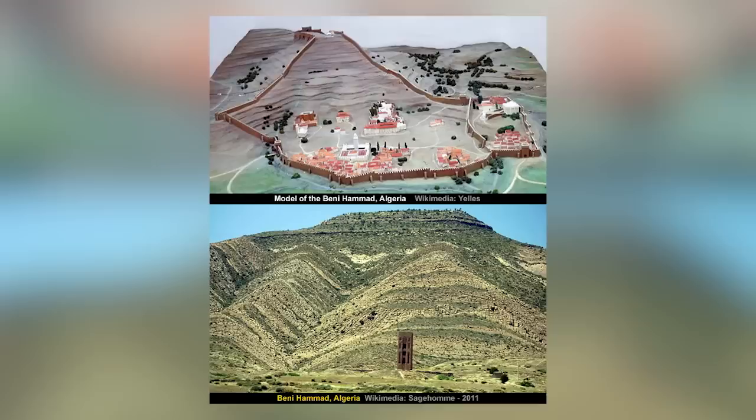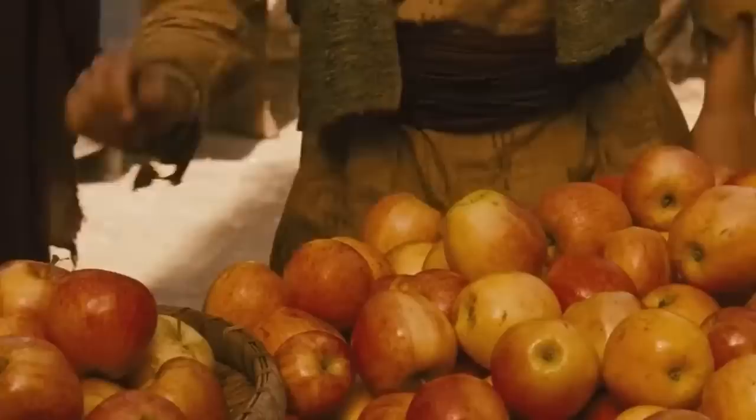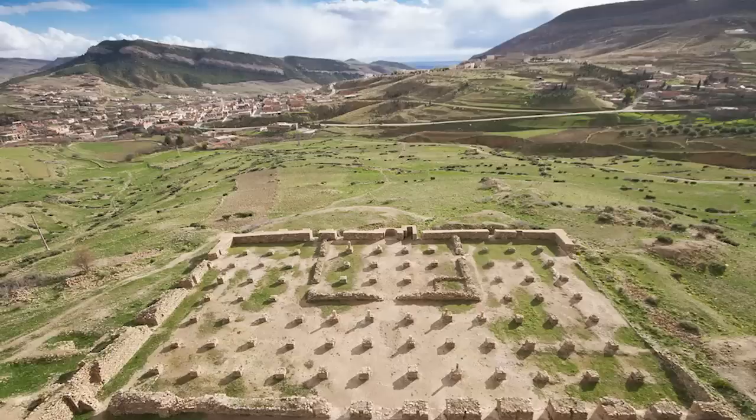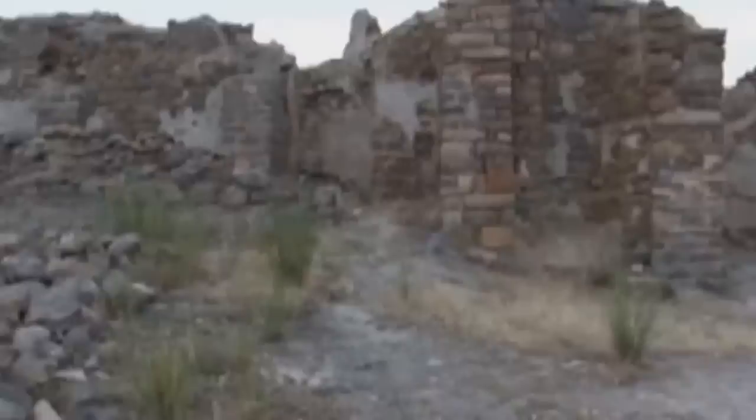Kalaat Bani Hammad was once a formidable fortified city in Algeria. There's nothing left of it other than its broken ruins today, but during the 11th century this was the first capital of the mighty Hammadid dynasty, situated in a strategically important location in the Hodna Mountains. Described by many historians as the original and perhaps the greatest ever fortified Muslim city, it was designated a UNESCO World Heritage Site in 1980. Its walls cover more than four miles, protecting four residential complexes and what's said to be the second largest mosque ever built in Algeria.